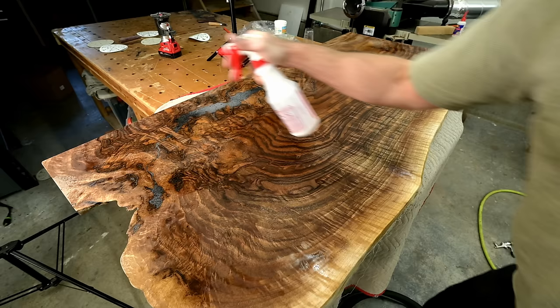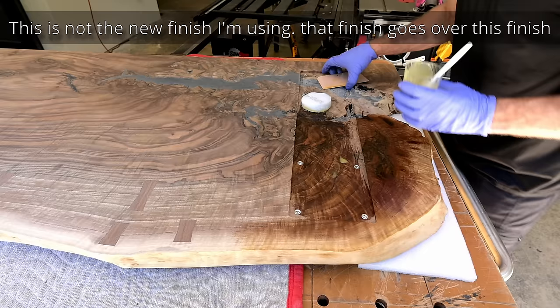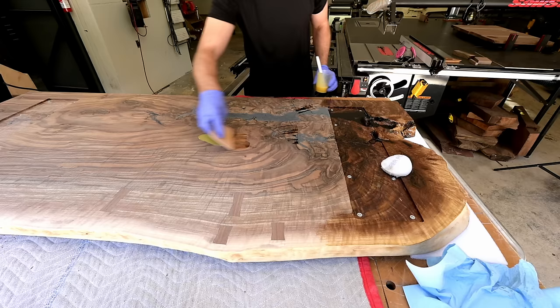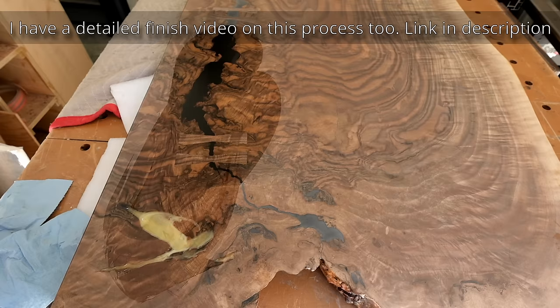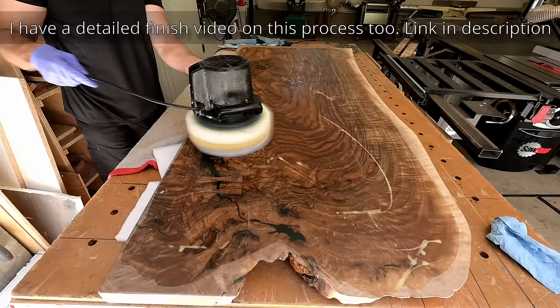I mentioned at the start of the video that I'm using an all-new finish. I'm still going to be using my normal finish for the base coat, but the new finish is going to be for the final two top coats, and I'll get into that here in just a minute. I have timestamps down below that show every single chapter, so if you want to skip around or come back to an area, feel free to use those.